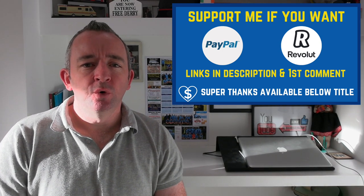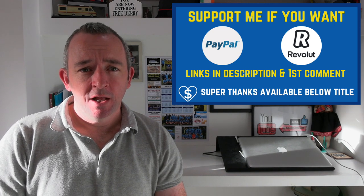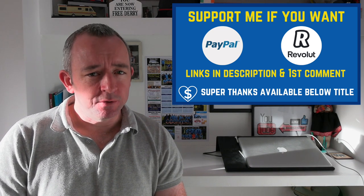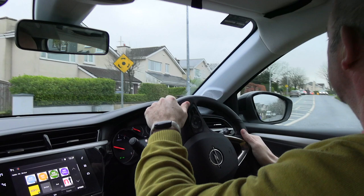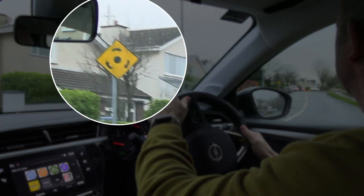As I always say, reading the road ahead and planning ahead is so important, and that's what this video is about. Here I'm taking a right turn emerging from a housing estate, and as I'm doing so I need to make a note of this sign here warning me of a mini roundabout up ahead.